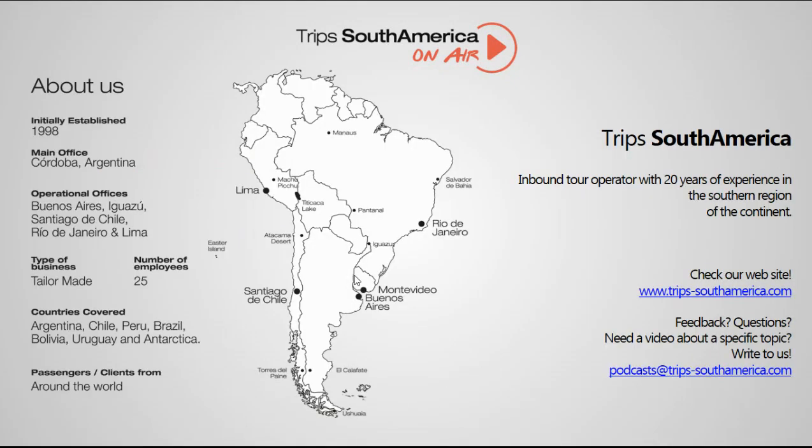At Trip South America, we cover all these countries. We have uploaded the first video with the presentation of our company, so you may want to check that one first. You are more than invited to pass by our website, and why not send us an email if you have a request for a specific video or maybe feedback that you want to share.